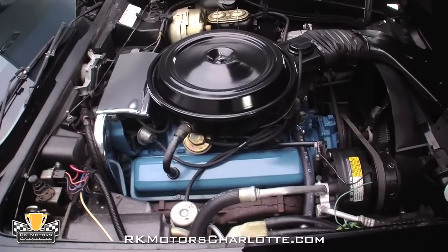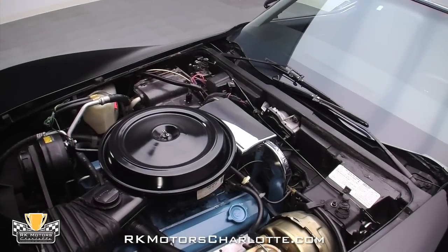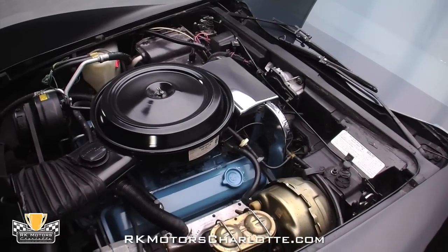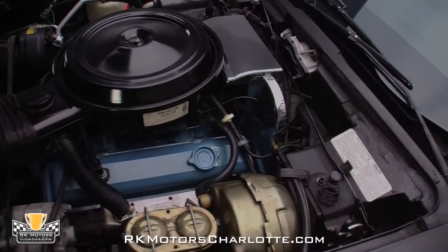At the sides of the block, the car's original factory manifolds send gases into the car's original dual exhaust system. The throaty 350 fires up instantly, idles quietly, and is even clean enough to be used for showing.